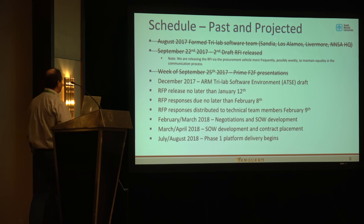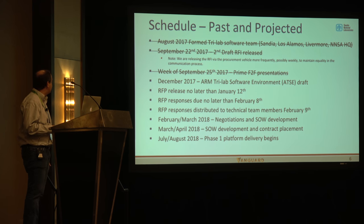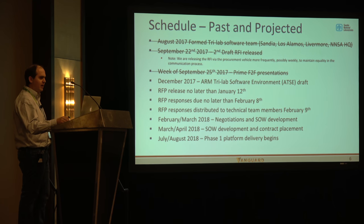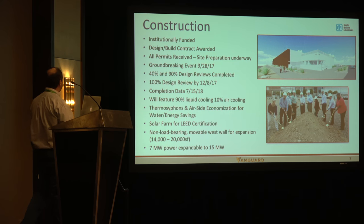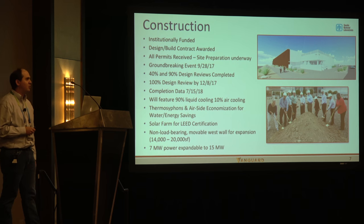On schedule, we've been putting out a request for information on a periodic basis and will continue doing that, issue an RFP, go through negotiations, and hope to start standing up the platform in the July-August timeframe. We're building a new computing facility at Sandia that this platform will be going into.